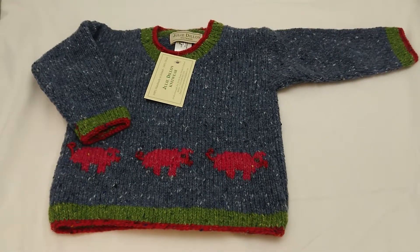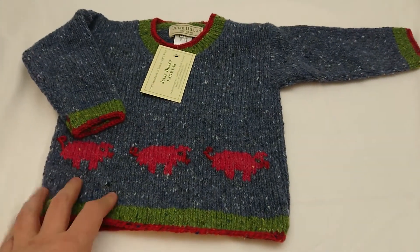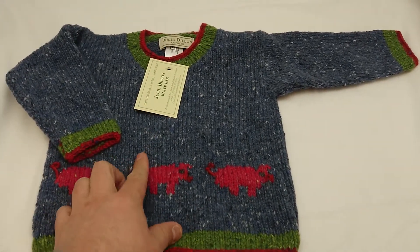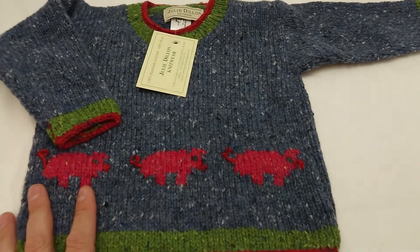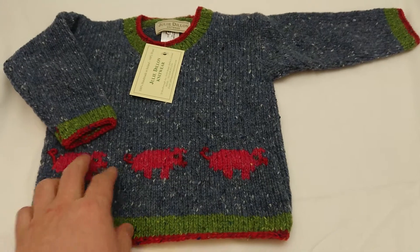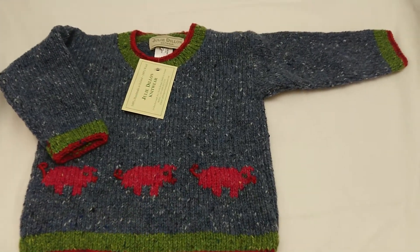This is a Julie Dillon knitted kids sweater, or jumper as we would call it in the UK. This is a lovely vibrant blue, which is very typical of Julie. She's renowned for her vibrant colors and her animal motifs, and in this case it's pigs — so there are pigs on here.